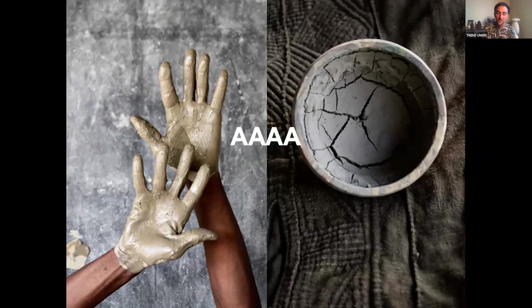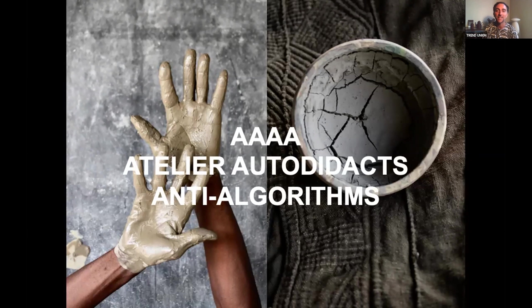Recently, especially because of the impossibility of travelling to and from Mali, a collective of designers was invited to collaborate with local artisans to keep these traditions alive and preserve the real way of making bogolans. This new brand is called AAA — Atelier Autodidact Anti-Algorithms. Everything about it is made by hand, made by love, made with nature.